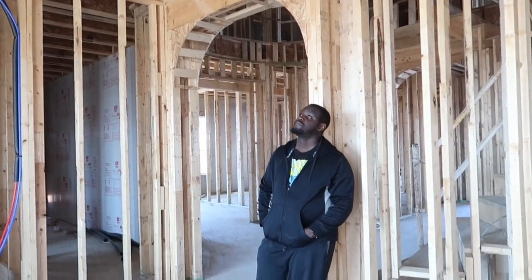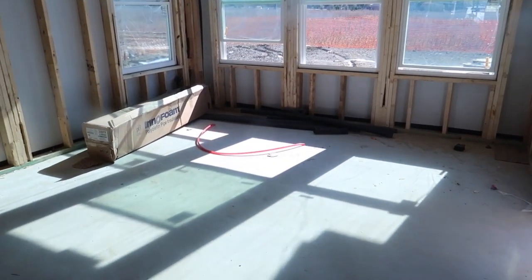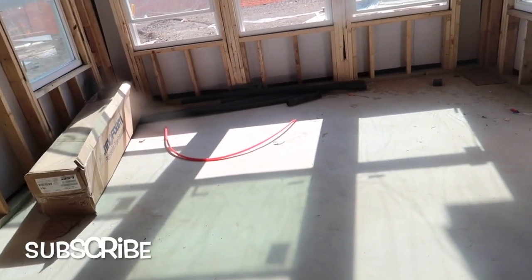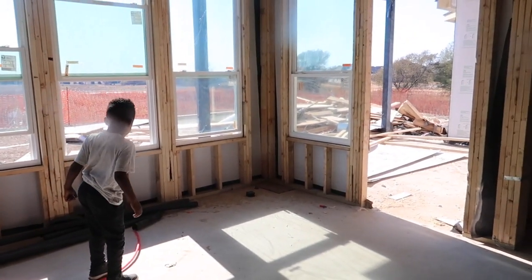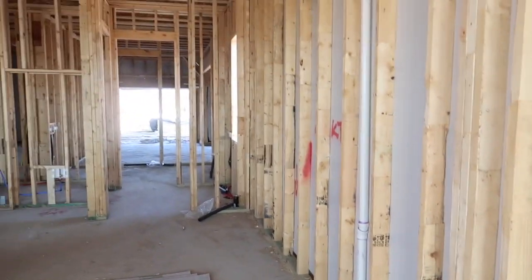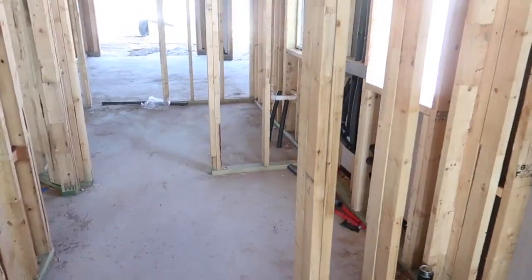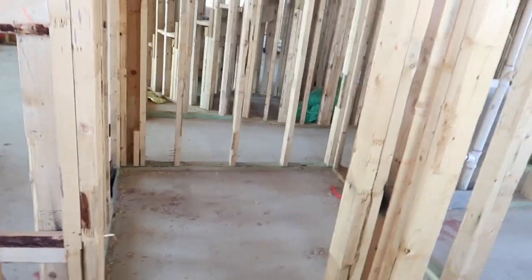Coming over here, we have our informal dining. We were actually considering giving it up and just having one dining area, but my husband insisted we keep two — so I'm glad we have it. Our kitchen will be so open. We'll also have a pocket office, which will be nice, and then our pantry is here — you can walk right in.